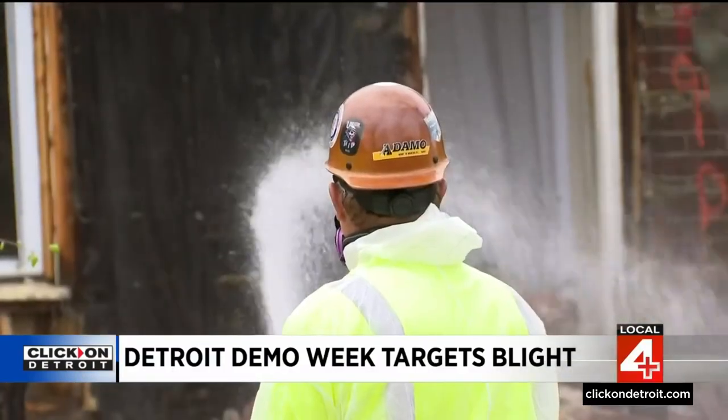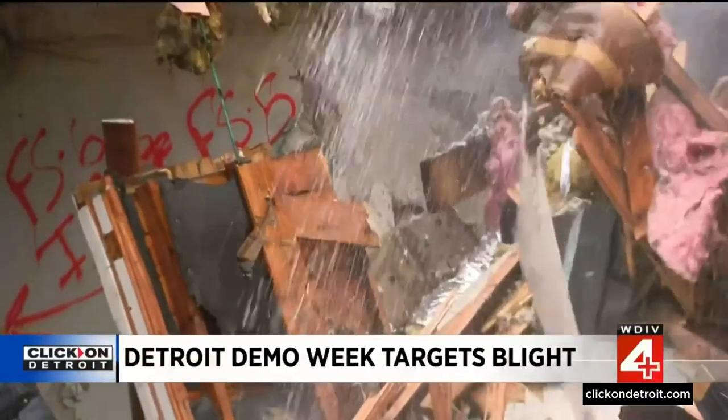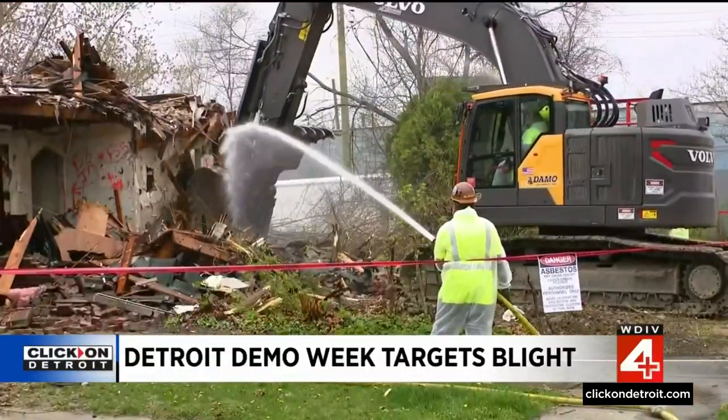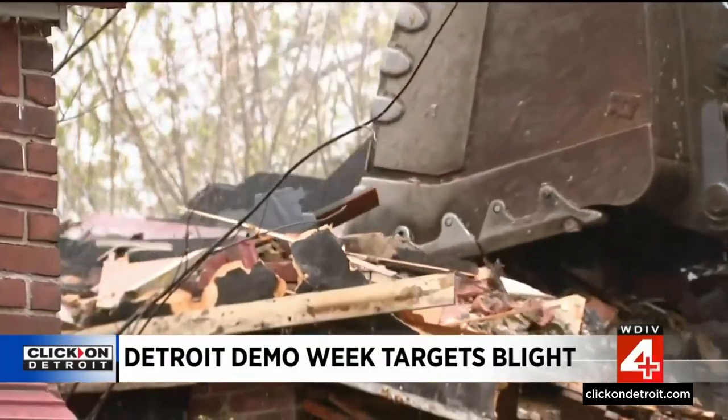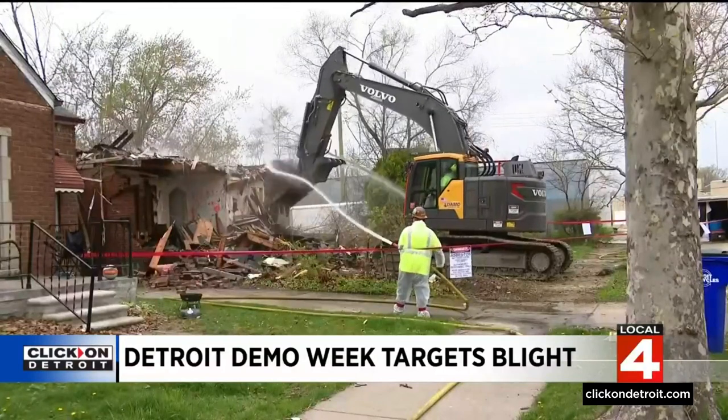The demolition department is now asking city council to double their budget in the 2024 fiscal year, going from nearly $11 million to more than $21 million. City council will adopt the budget in early April. So far, we're about 3,600 properties in, and we are actively pursuing them on a daily basis.